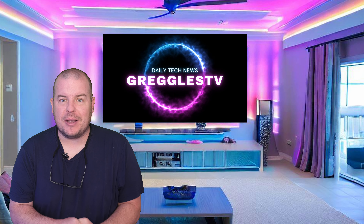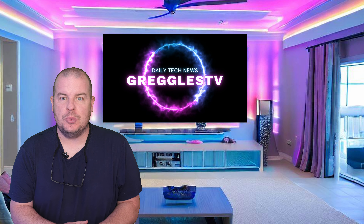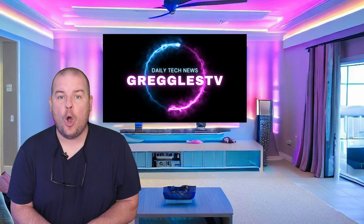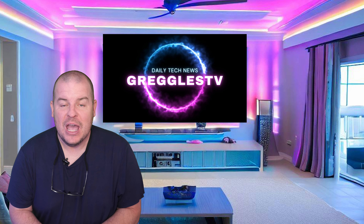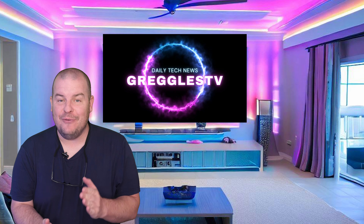What is going on guys? Welcome to Greggles TV Daily, your source for daily tech news. Make sure you subscribe so you know what's going on in the world of tech. How is everyone doing? I hope you're having a fantastic day. We've got a couple of news stories for you and a couple of questions, so let's dive right in.